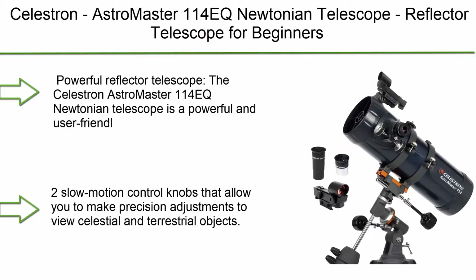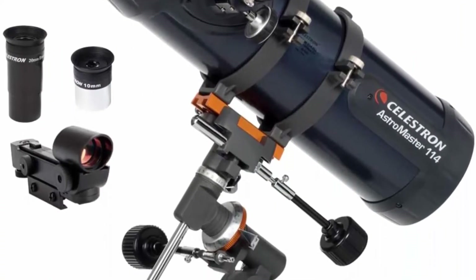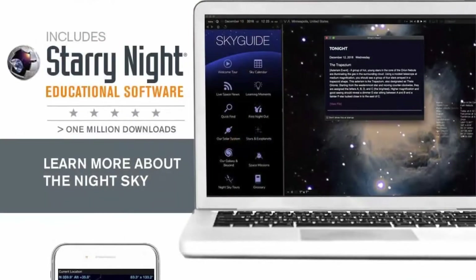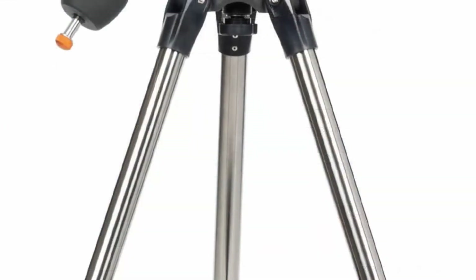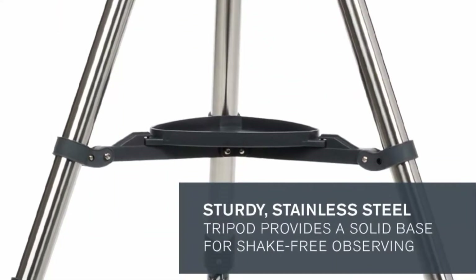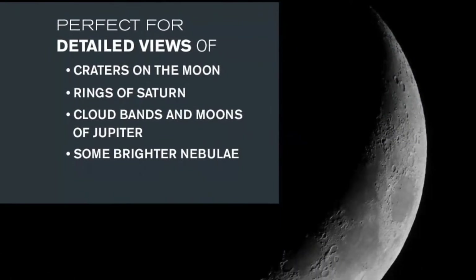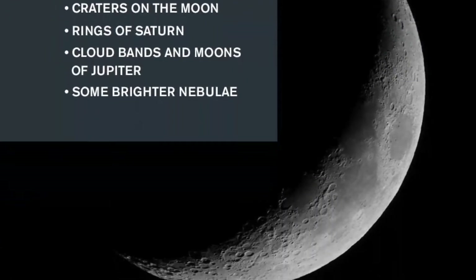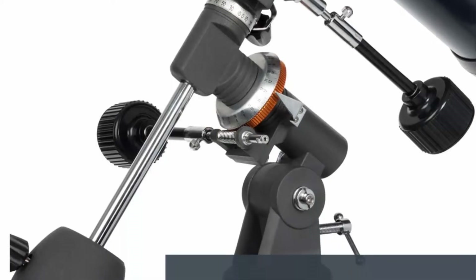Top 10: Celestron Astromaster 114EQ Newtonian Reflector Telescope for Beginners — Fully Coated Glass Optics, Adjustable Height Tripod, Bonus Astronomy Software Package. This powerful and user-friendly reflector telescope features fully coated glass optics, a sturdy and lightweight frame, two eyepieces, a star pointer red dot finder scope, and an adjustable tripod.